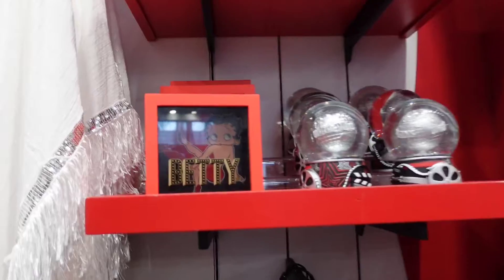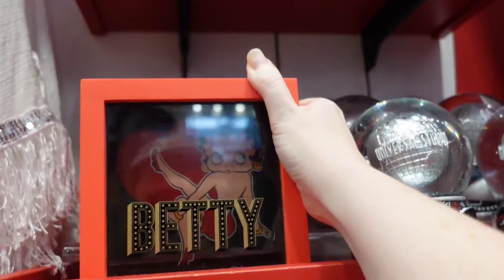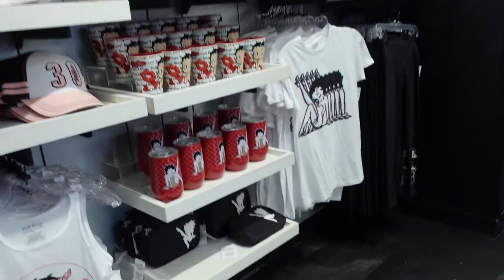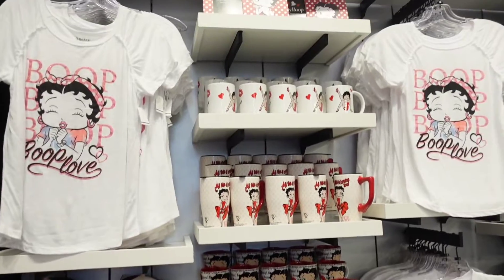Betty's sign — this is kind of cute, for $25. Some more shirts, mugs, hats, and frames.